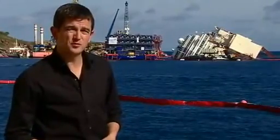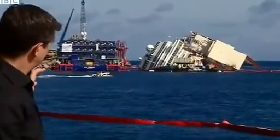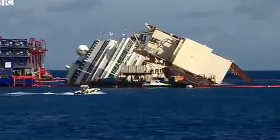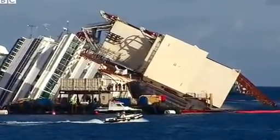This is the first hour of this very delicate operation. Let's take a closer look at exactly what's happening. Those boxes that you see, the containers on the right-hand side, the largest of which is the height of an 11-storey building, those are going to be used to stabilise the ship once she's upright again.